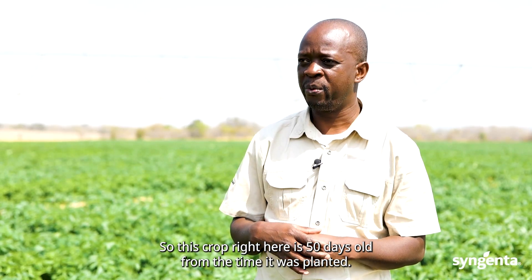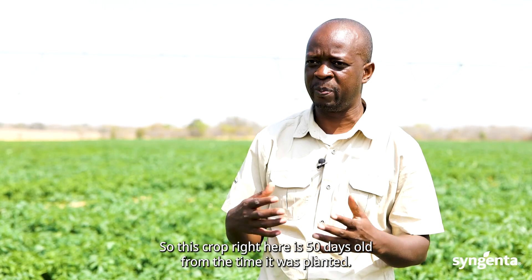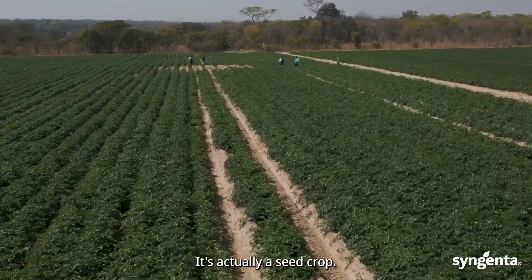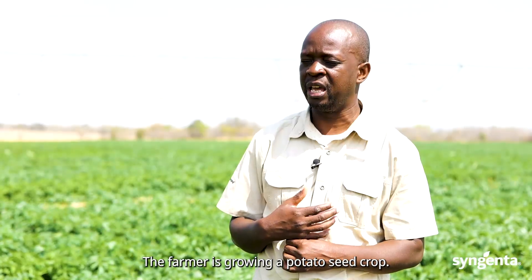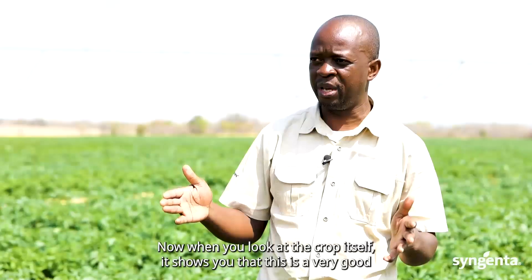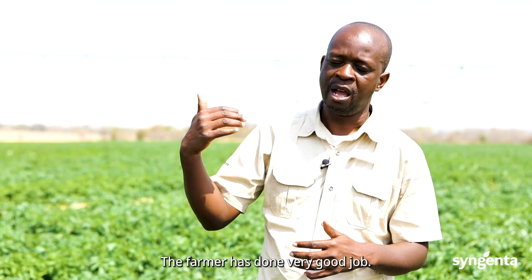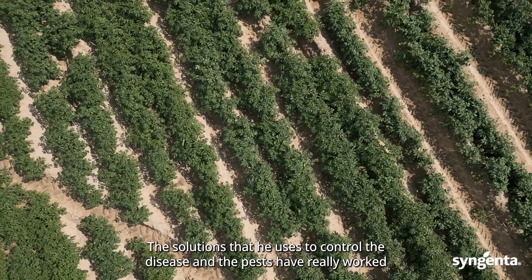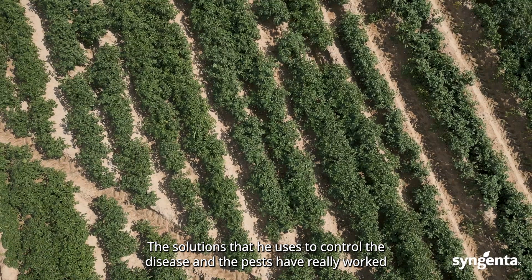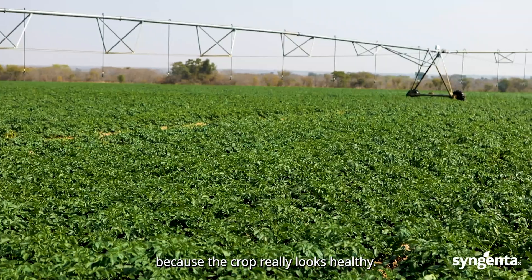This crop right here is 50 days old from the time it was planted. It's actually a seed crop — the farmer is growing a potato seed crop. When you look at the crop itself, it shows you that this is a very good crop. The farmer has done a very good job. The solutions he uses to control disease and pests have really worked because the crop really looks healthy.